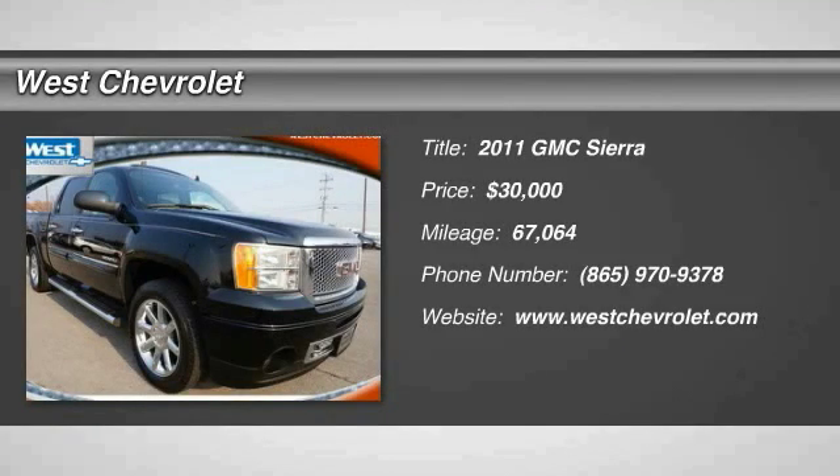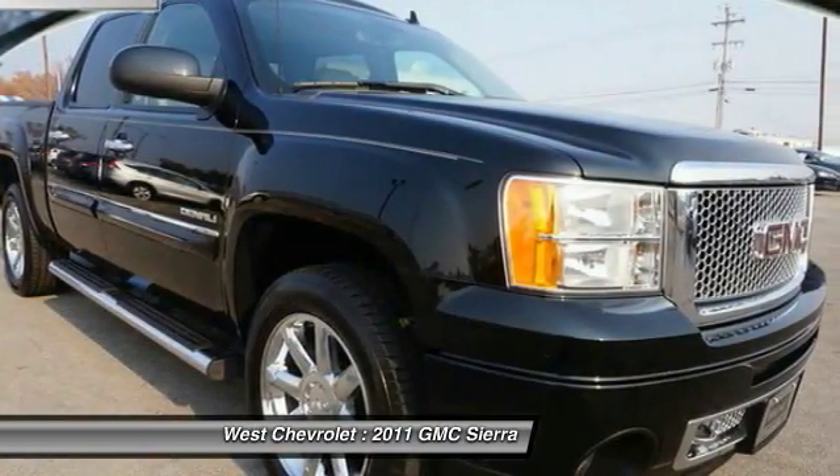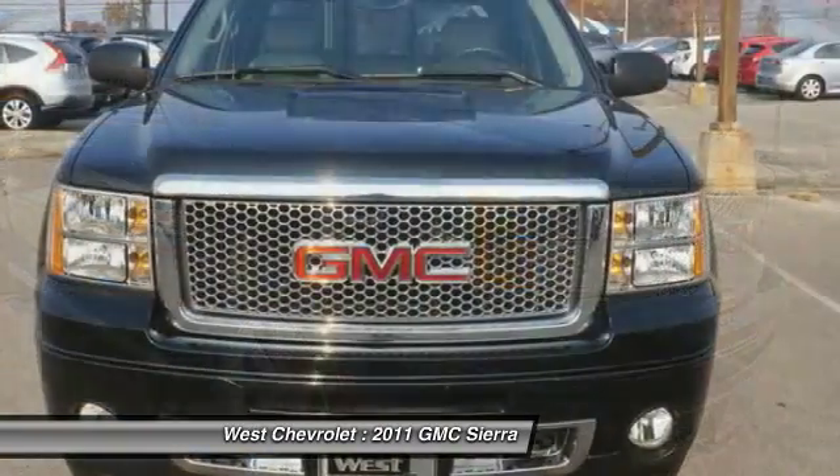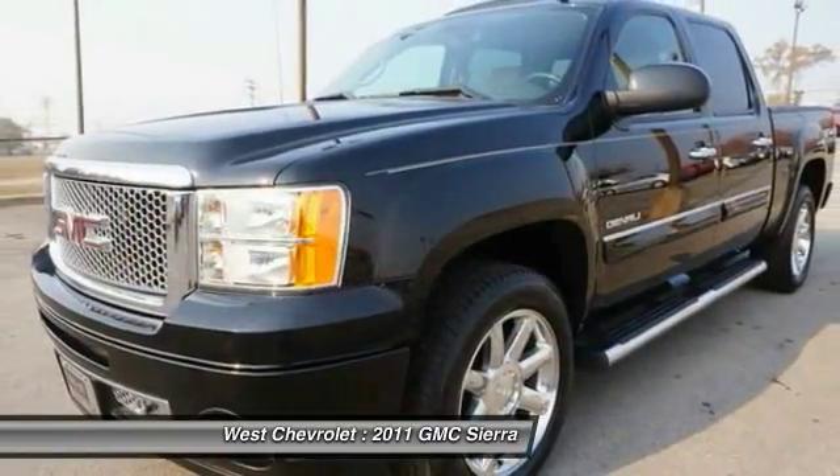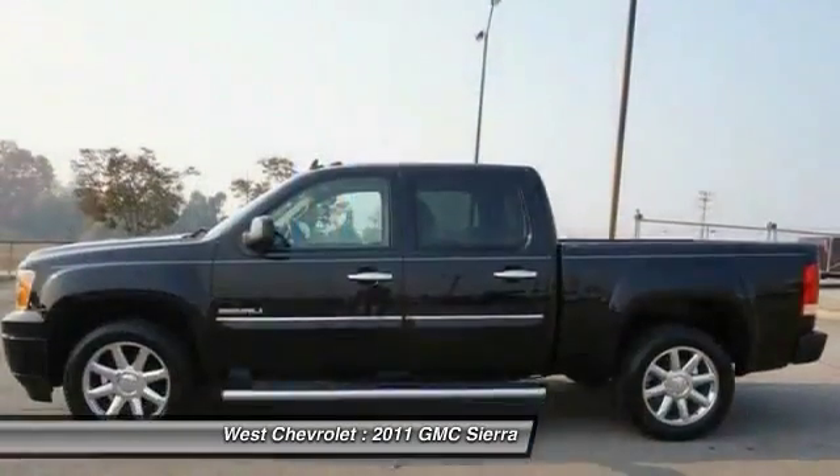2011 Sierra 1500. The Sierra 1500 offers a five-star frontal and side crash test rating and a combination of mechanics and aerodynamics that give it better conventional V8 fuel economy than any competitor.